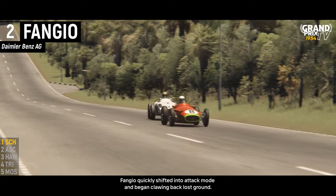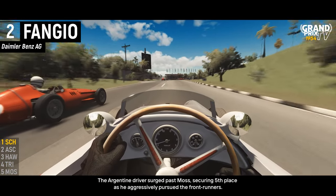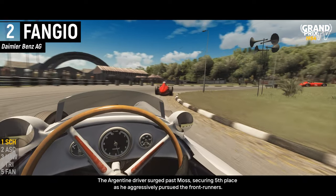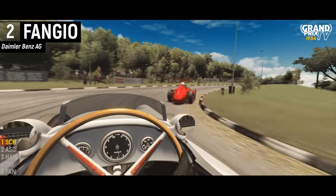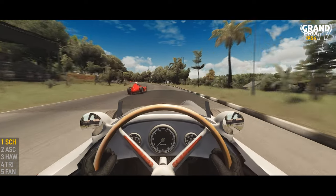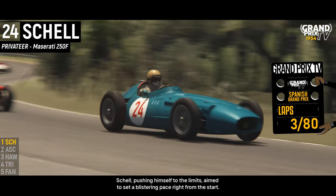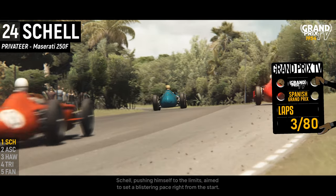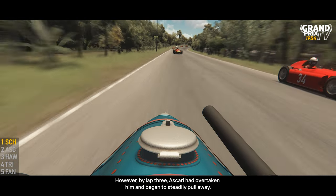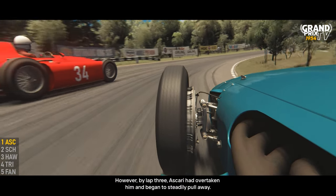Fangio quickly shifted into attack mode and began clawing back lost ground. The Argentine driver surged past Musso, securing fifth place as he aggressively pursued the front runners. Shell, pushing himself to the limits, aimed to set a blistering pace right from the start. With a light fuel load, he sought to disrupt the competition. However, by lap three, Ascari had overtaken him and began to steadily pull away.